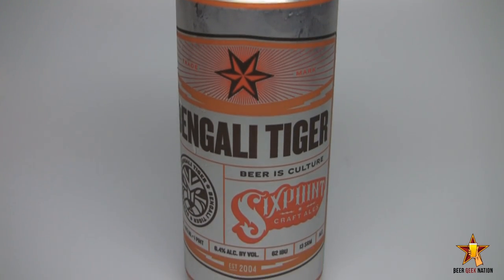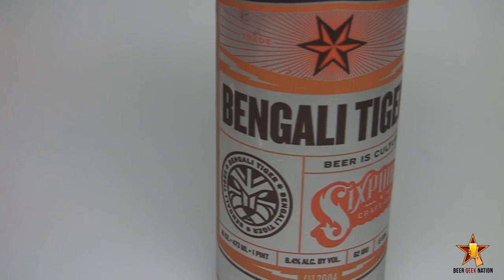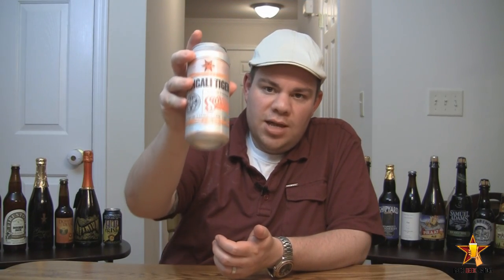Alright guys, we are bringing it back to the East Coast. My friends, we are going to Brooklyn, New York. This is Six Point Brewing. This is their Bengali Tiger IPA coming in at 6.4%, 62 IBUs — so a nice big IPA. Six Point is a very small brewery out of Brooklyn. They just started to can their beers and this is one of the first batches, so I'm looking forward to this one.